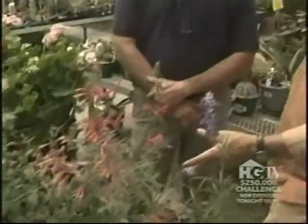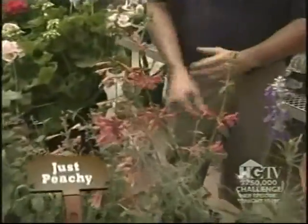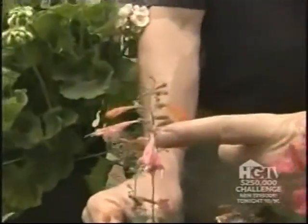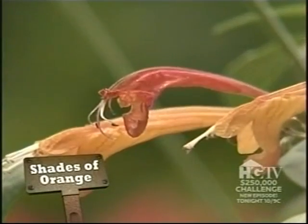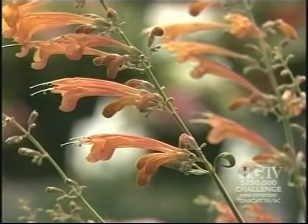Here's a nice collection of goodies. This is a bicolor variety known as Just Peachy — it goes from orange to pink. And there's Shades of Orange, where you can see the gradation in color as the buds open and age.